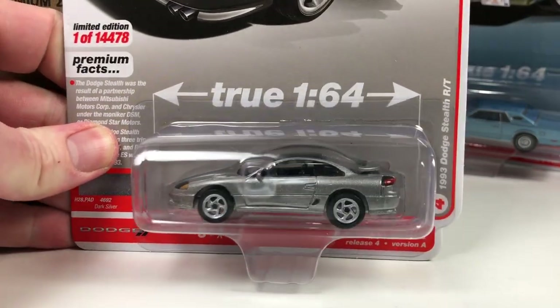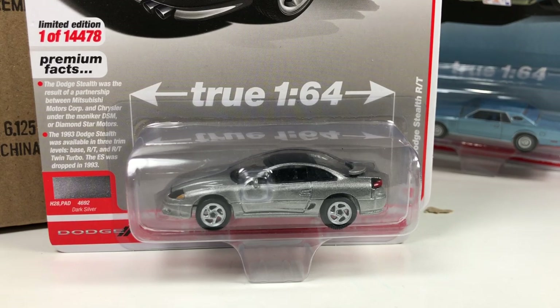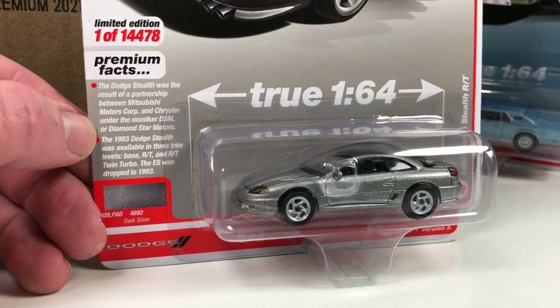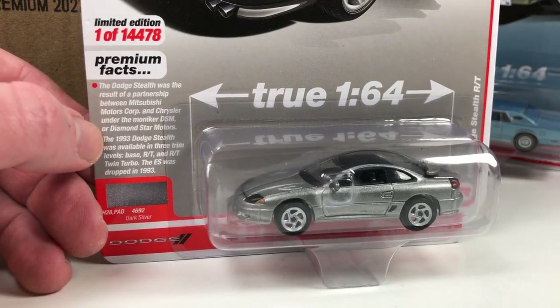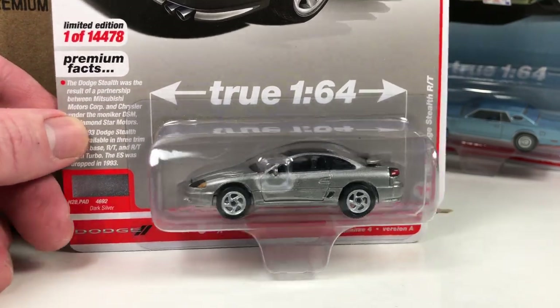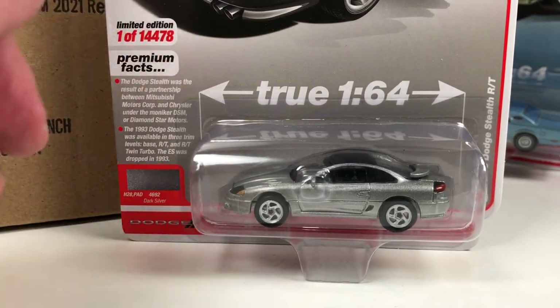Next, we get the 1993 Dodge Stealth RT. I think this is the third set this has been in — it debuted in red, then came out in white and green, and now here it is in dark silver. They mention the partnership between Mitsubishi Motors Corp and Chrysler, which is cool because we're eventually going to see the 3000 GT — the Mitsubishi will come out eventually, I think this year that tooling will show up. Limited to 14,478 pieces.